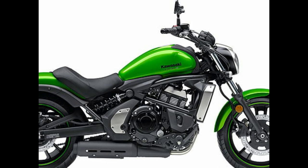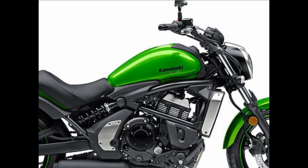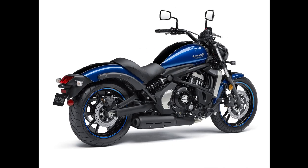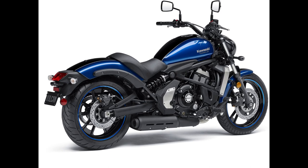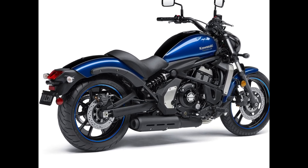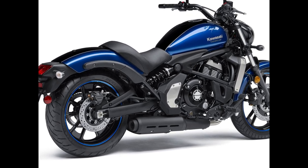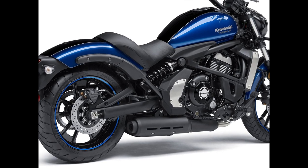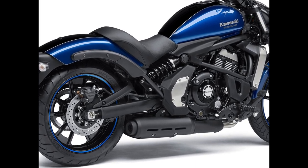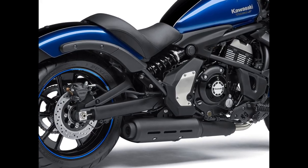For 2023, the Vulcan S is available in a metallic flat spark black colorway with an MSRP of $7,349, up $100 over 2022, while its up-spec Vulcan S ABS brother comes in a new pearl matte sage green/metallic flat spark black and is priced at a suggested $7,899, or just $50 more than last year's model.